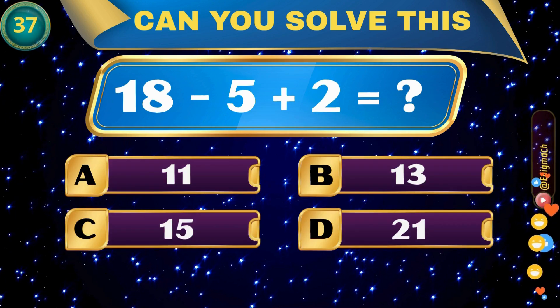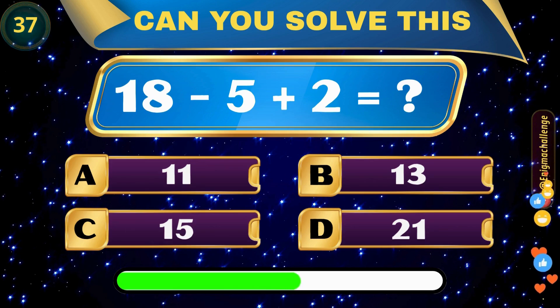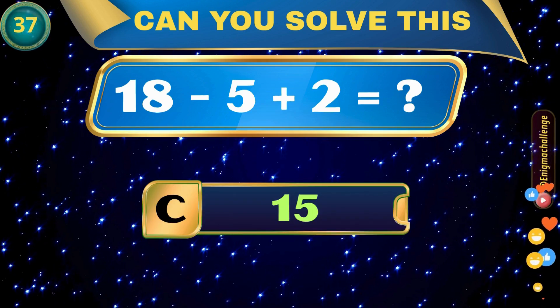18 minus (5 plus 2) equals? A. 11, B. 13, C. 15, D. 21. Correct answer: C. 15.